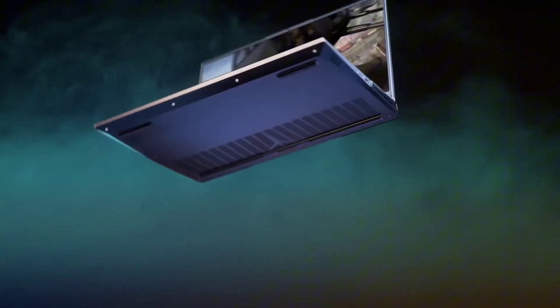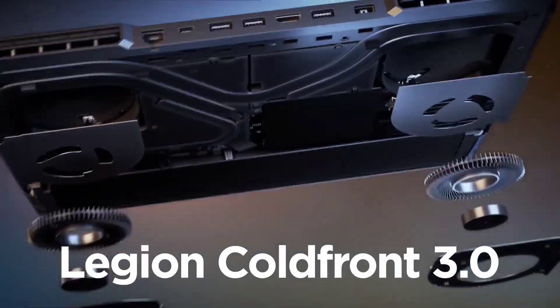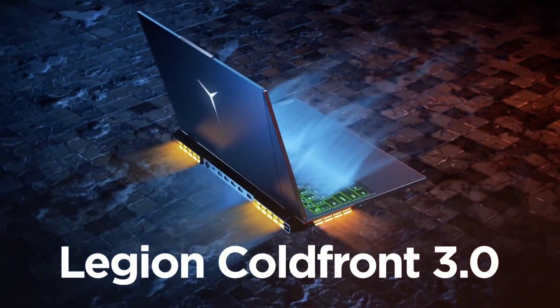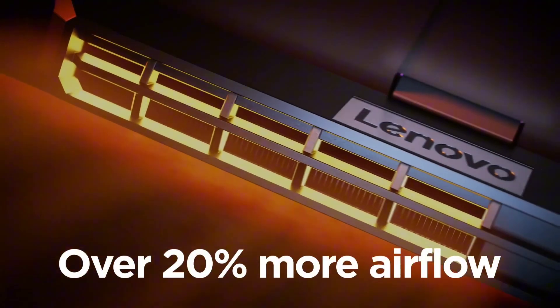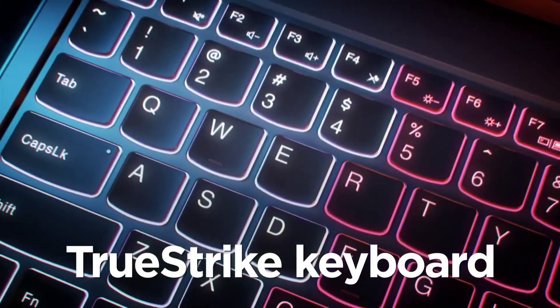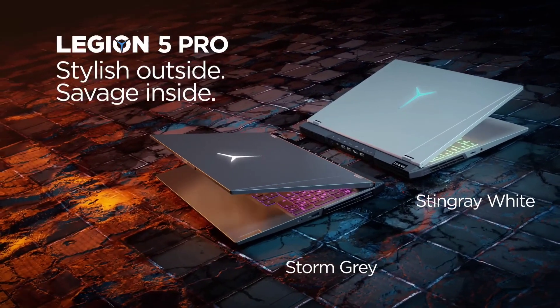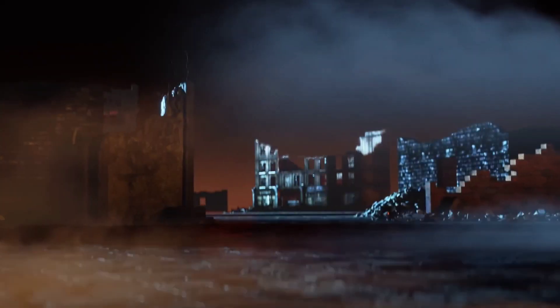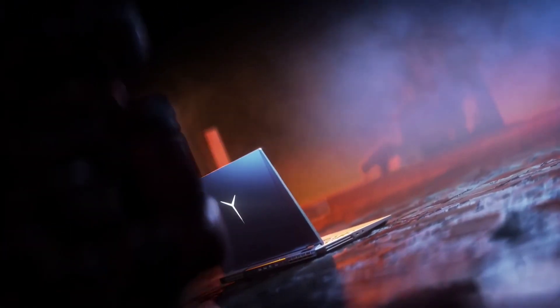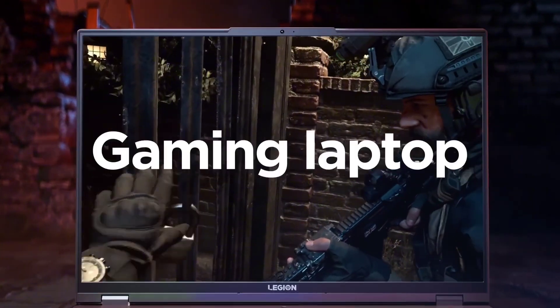The Legion 5 Pro offers ample storage options with up to 2TB NVMe SSD and up to 32GB DDR4 RAM, ensuring seamless multitasking and quick access to your game library. Its advanced cooling system, featuring Legion ColdFront 3.0 technology, keeps temperatures low during intense gaming sessions, optimizing performance and longevity. With a sleek phantom blue design and customizable RGB lighting, the Lenovo Legion 5 Pro is not only a powerhouse of performance, but also a stylish statement for gaming enthusiasts who demand the best.